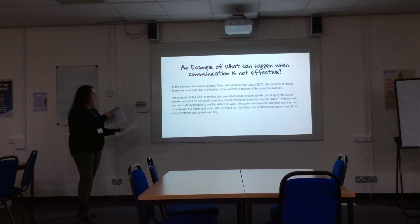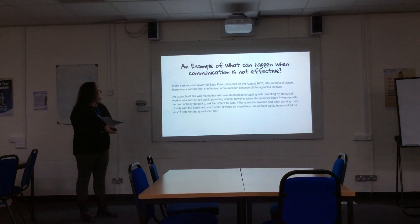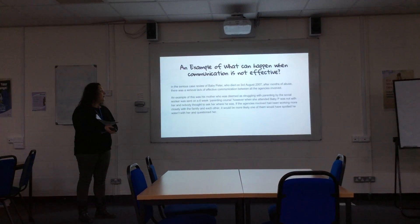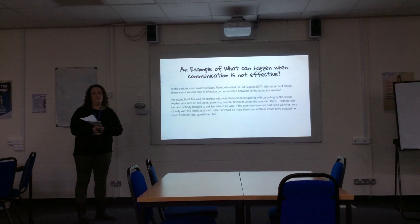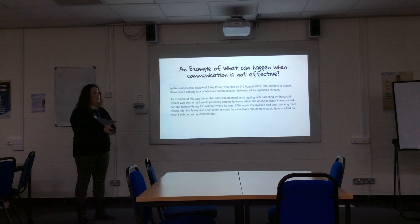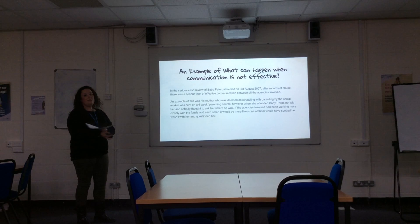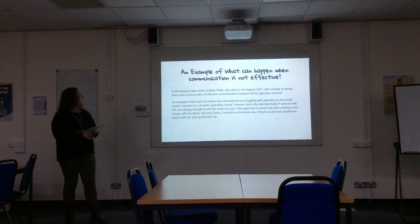A very sad example of what can happen when communication is ineffective is the serious case review of baby Peter, or Baby P, who died on the 3rd of August. Throughout the entire report, which I read one Saturday morning, it consistently shows a lack of effective communication between all agencies involved. It was indeed a very sad example of ineffective communication.